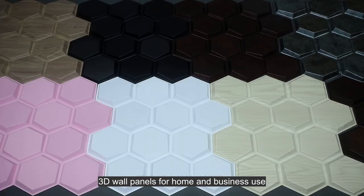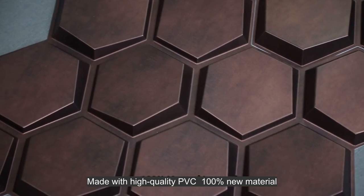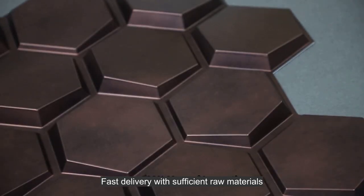3D wall panels for home and business use. Made with high-quality PVC, 100% new material. Fast delivery with sufficient raw materials.